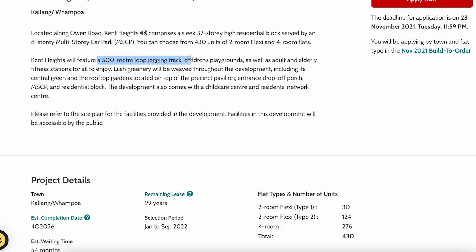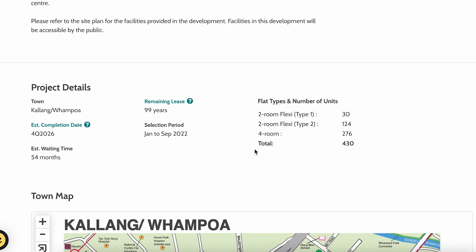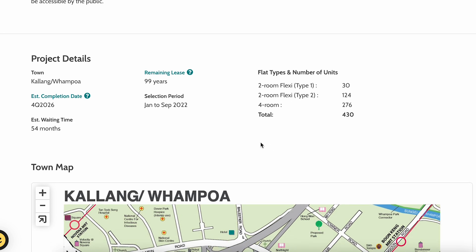It will also feature a 500-meter jogging track — that's the existing jogging track I talked about in my earlier video. It's located within large greenery and a central green, as well as rooftop gardens at the top of the precinct pavilion, which is a really nice greenery feature.